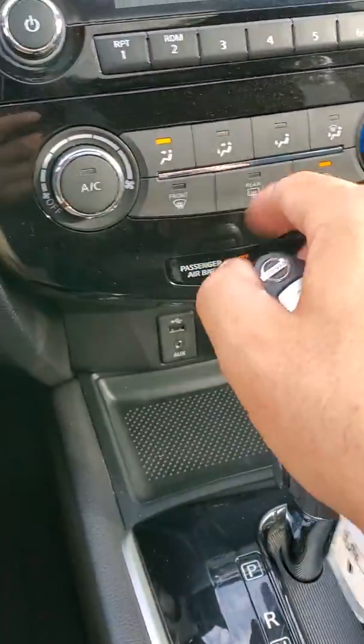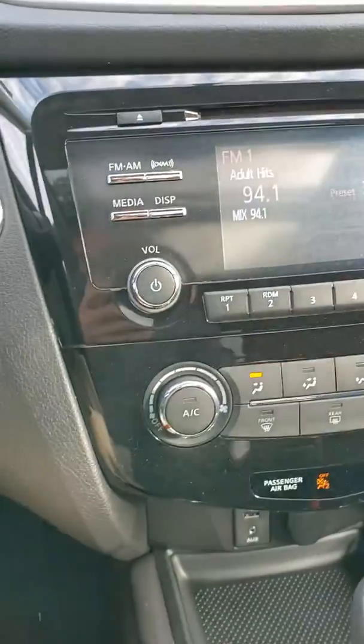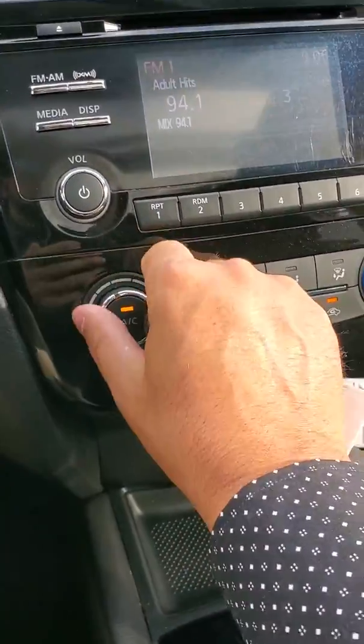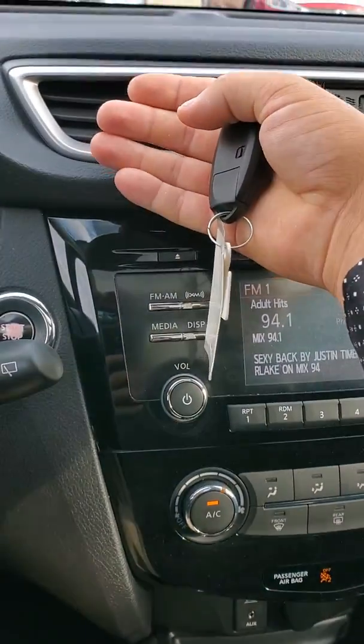We do have — get your sexy back apparently. AM, FM, XM, Bluetooth, CD player still. We have our — let's crank her up here. Ice cold air.